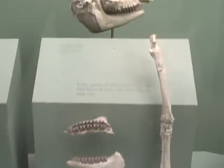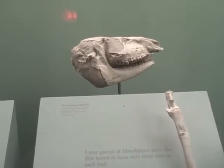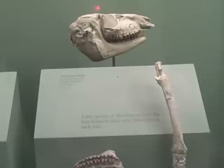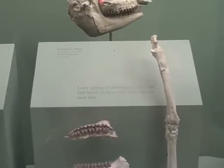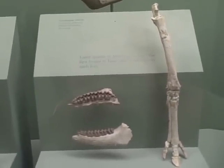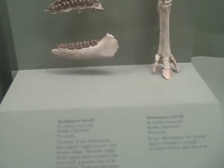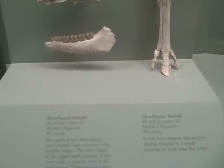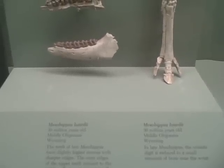30 million years ago we have Mesohippus bairdi. This is the latest species of Mesohippus — the first horses to have only three toes on each foot. After 35 million years to 30 million years, over 5 million years, they developed to have just three toes. You can see that the centre toe is already developing into the distal limbs that we know on our horses today.